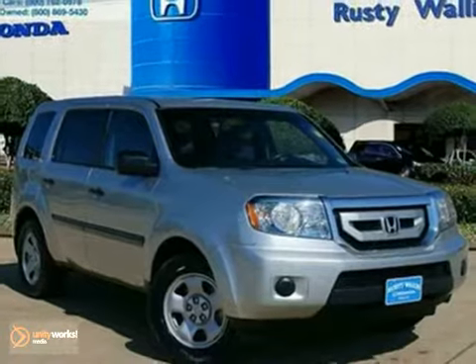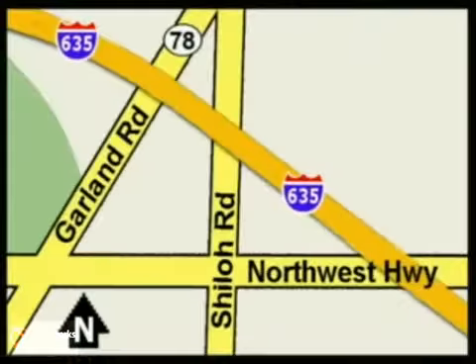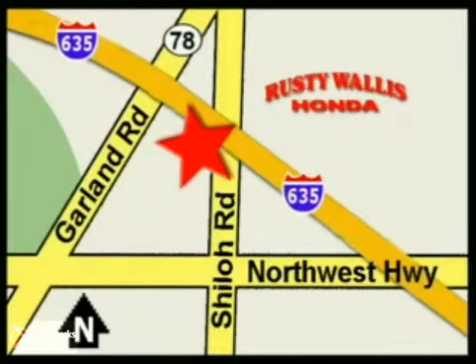Come in and take a look for yourself at Rusty Wallace Honda. Our primary goal is to satisfy our customers. Stop in today — we're easy to find just off I-635 at Shiloh Road.